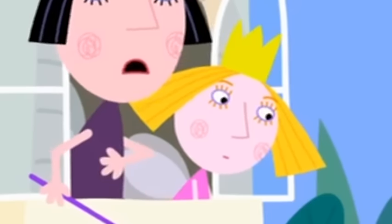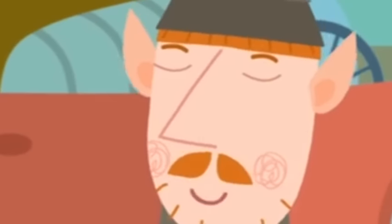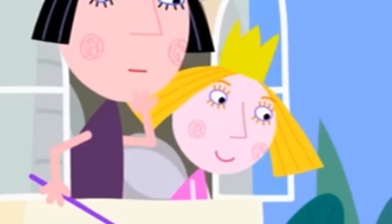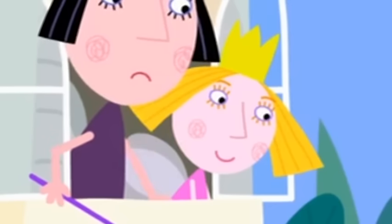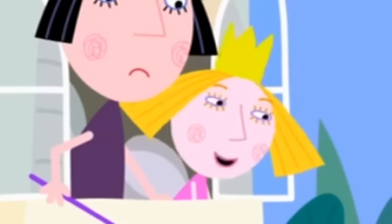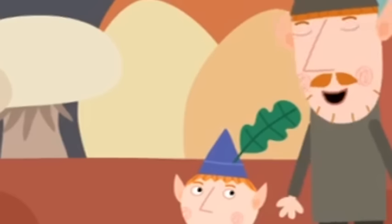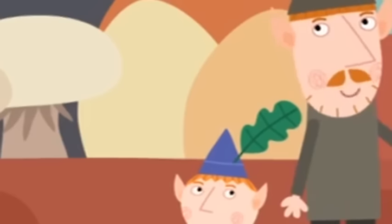Next week? But I need flour today. You know what they say — you can't rush the elf windmill. Maybe I should visit this elf windmill. Of course, Nanny Plum. We can take you if you like. The windmill sounds fun. Can I come, too? Of course. Hop aboard, Princess Holly.